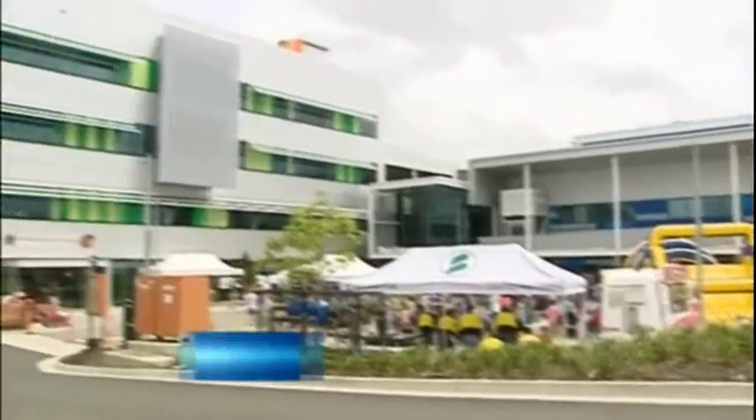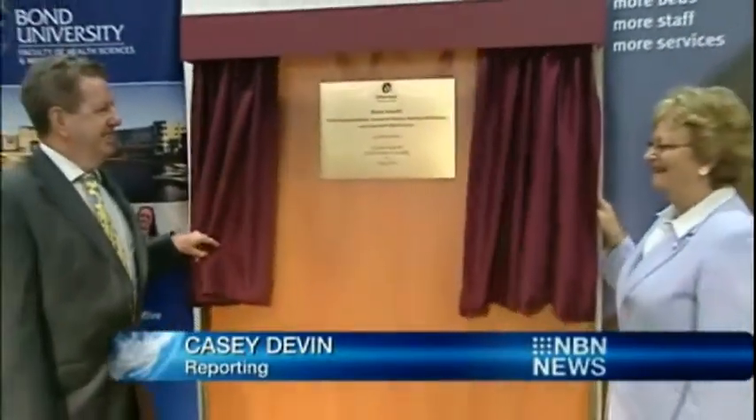The newly expanded Robina Hospital was on show today, giving Gold Coast residents their first chance to look inside the improved facility. The feedback was all positive as the community toured the multi-billion dollar project. It's been years in the making, and finally today the finished product was unveiled to the community.